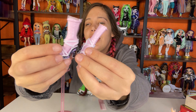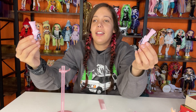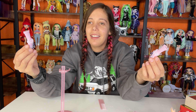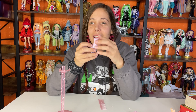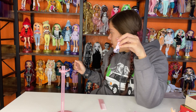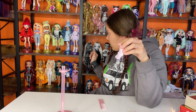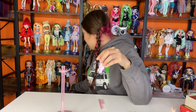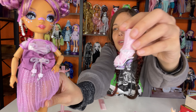These shoes would look really cute on Lila — sorry, not Lily, Lila — she's our Asian doll from series four. These would look so cute on her.